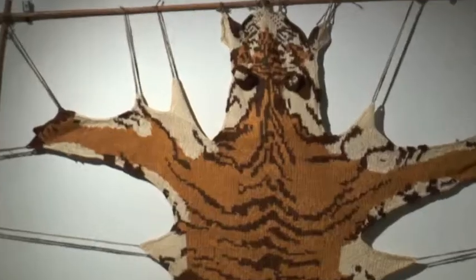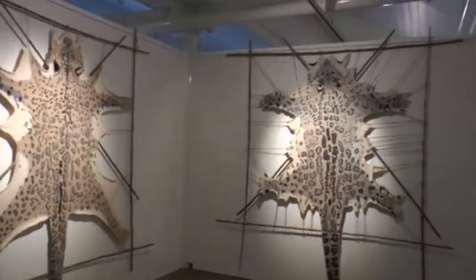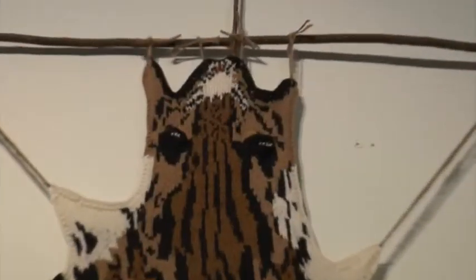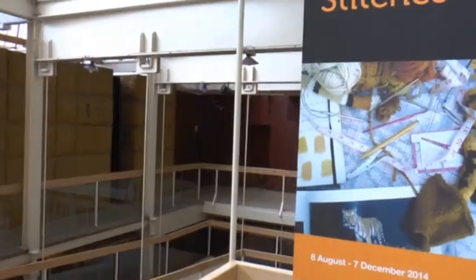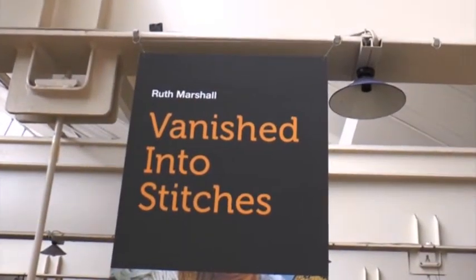Vanished into Stitches is a new exhibition that has officially opened its doors at the Geelong Wool Museum and will be open until the 7th of December. We sent Cornelius down to discuss this exciting new venture with artist Ruth Marshall. We are here at the National Wool Museum in Geelong with their latest installation, Vanished into Stitches. Let's go and meet the artist.